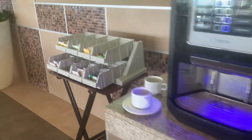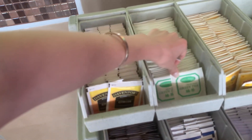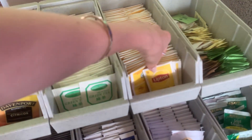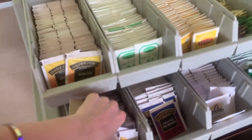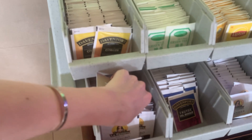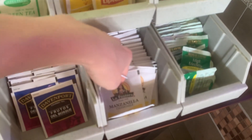This is a big tea bag selection. Citrus, green tea, white tea, different types of sugar, black tea, blue tea, and chamomile tea, and herbs.